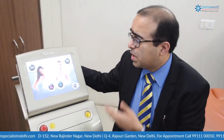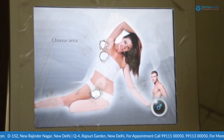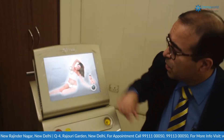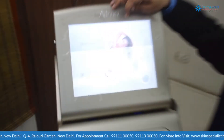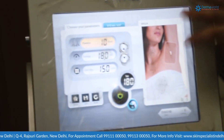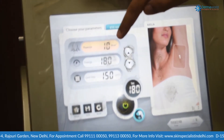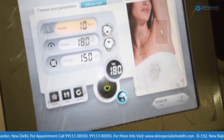Depending on whether we are treating a male or female, the machine itself tells you what to do — so there's no room for error. For example, if treating a female's underarm area, you simply press here and the machine tells how much energy and how many fluids to use. It takes just 180 seconds — three minutes — to complete one sitting of laser hair reduction for the underarms.